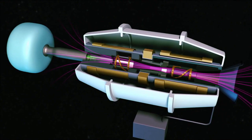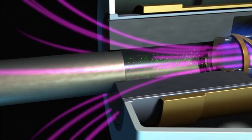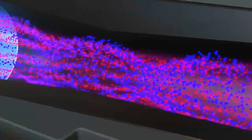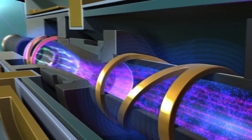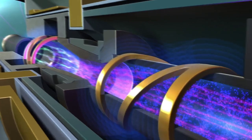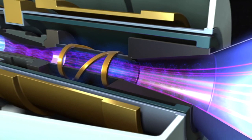A schematic animation of the engine operation shows neutral gas being ionized by a helicon electromagnetic discharge and further energized in a downstream RF stage with ion cyclotron waves. The plasma energy is converted to directed velocity by the magnetic nozzle, and the plasma accelerates to provide rocket thrust. Both ions and electrons flow together, so no neutralizer is required. Typically argon is used, although the engine can operate with a wide variety of propellants.